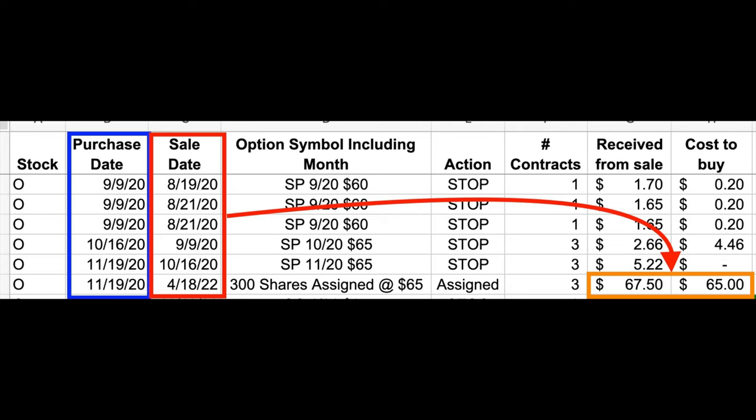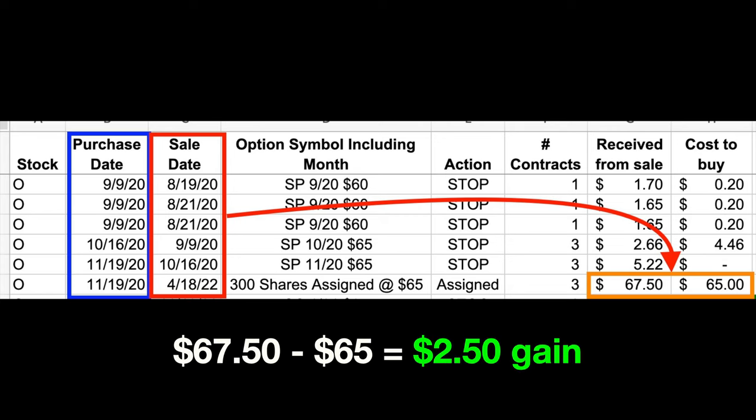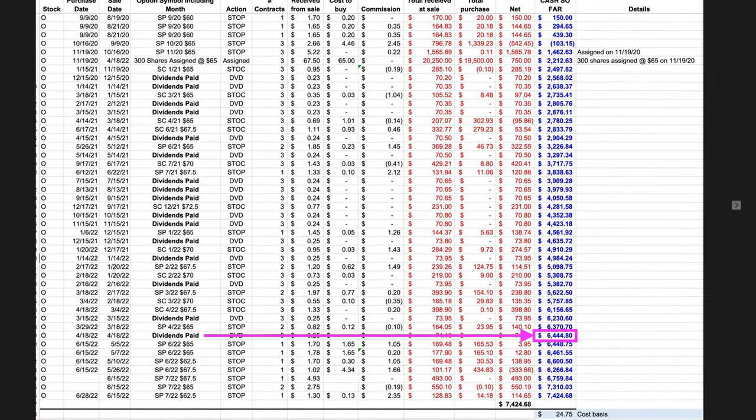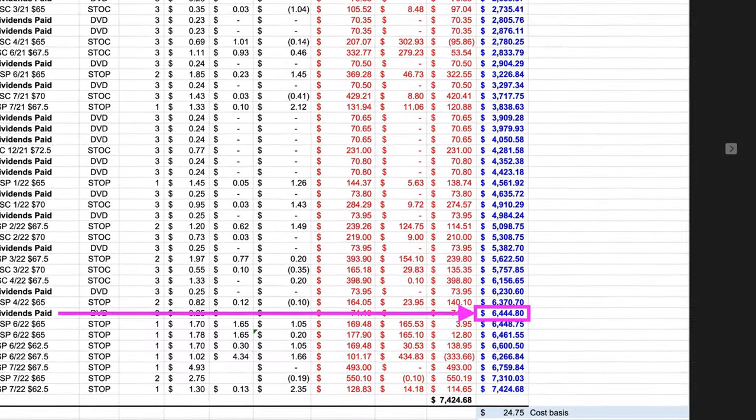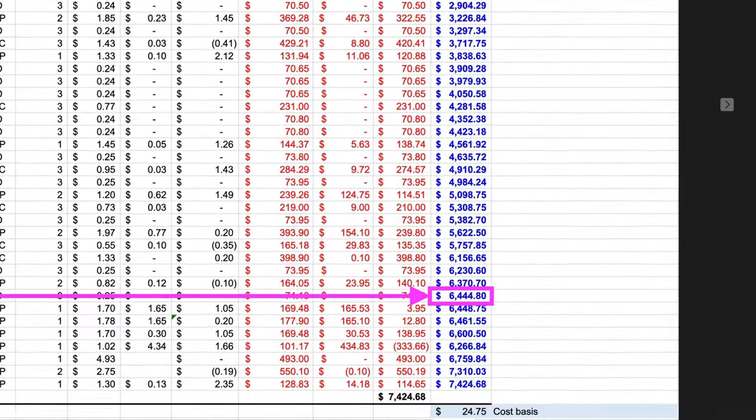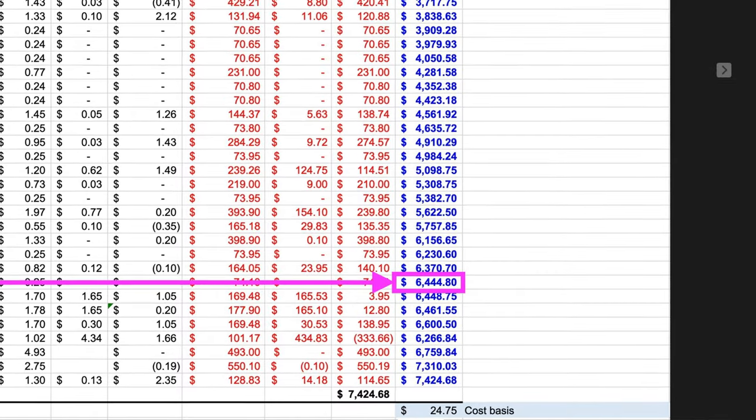At the green arrows, on multiple occasions we rolled an expiring covered call option out at least two months instead of the typical one, because the return was better or it enabled us to roll the strike price up and still pocket a credit. This continued for a year and a half until in April, Realty Income was finally called away from us at $67.50 per share — $2.50 more than what we had paid back in November. During that time, as shown in the purple box, we pocketed $6,444.80 from selling put options, covered calls, and collecting dividends.